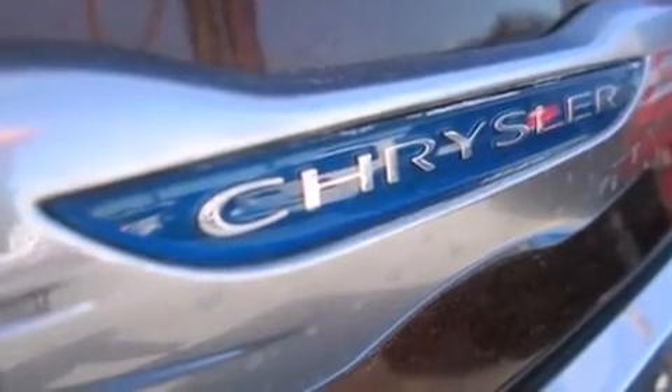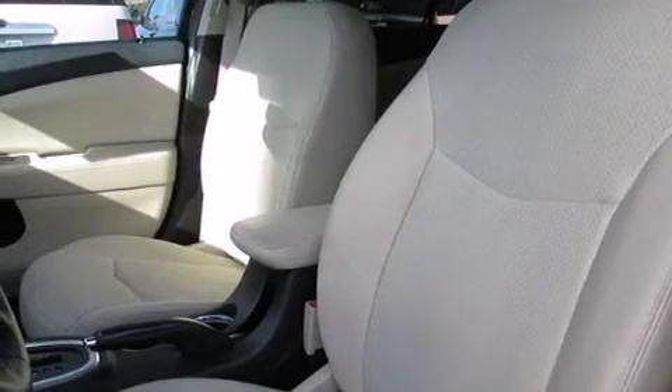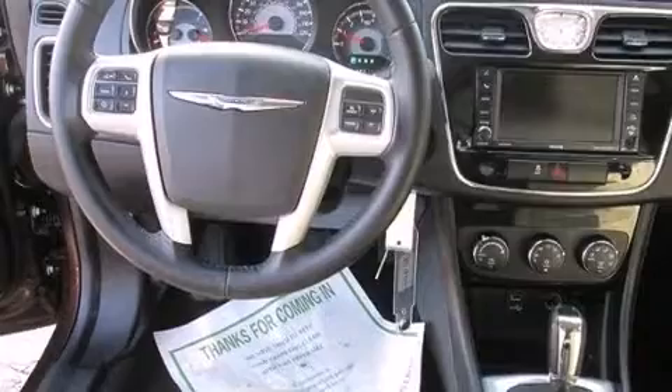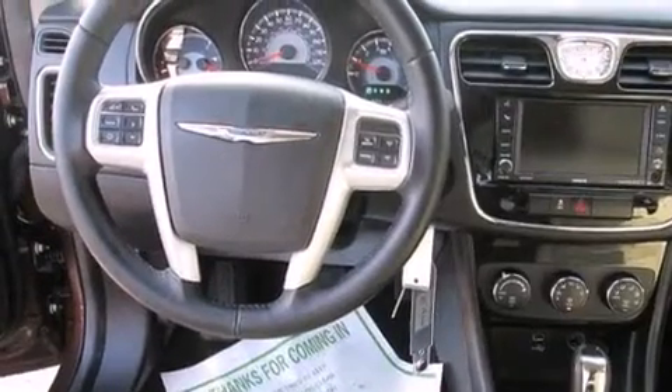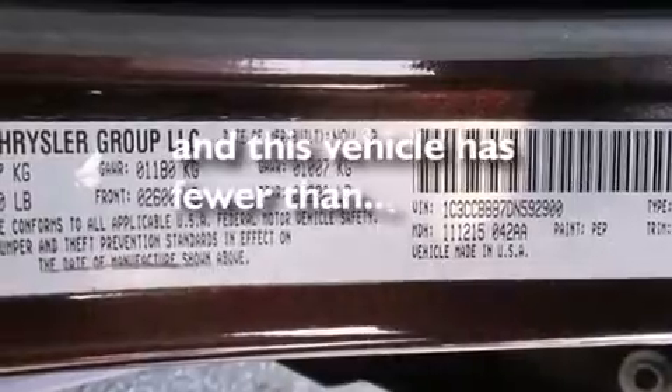The following features are also included: a low-tire pressure indicator, a power driver's seat, cruise control, a leather-wrapped steering wheel, front and rear floor mats, a passenger side airbag, child safety seat anchors, rear seat child-proof door locks, air conditioning, and this vehicle has fewer than 23,000 miles on the odometer.